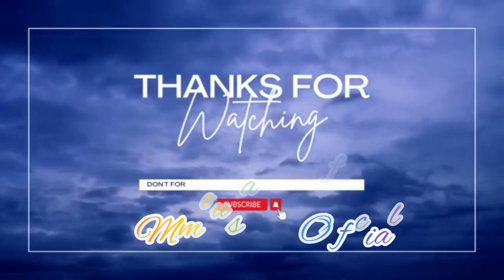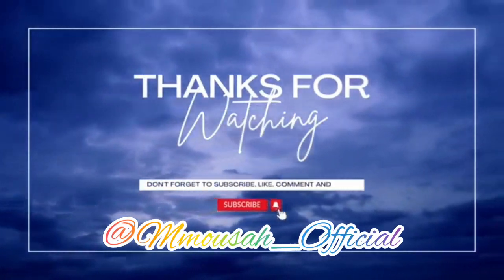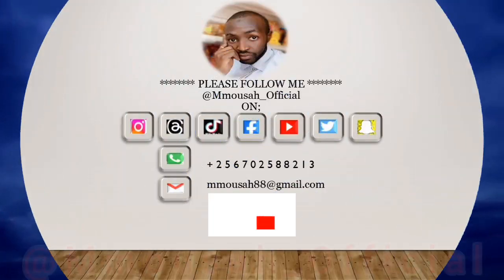Bye bye for now, thanks guys for watching. Catch you in the next video!